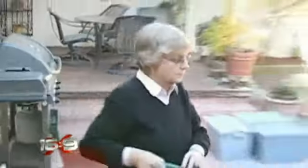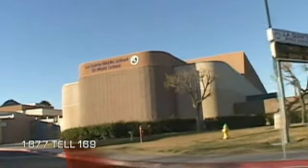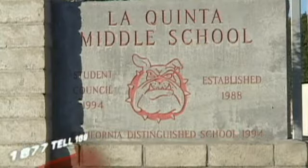Gail Cohen had never heard of dirty power until she was diagnosed with breast cancer. For her, it all centers around La Quinta Middle School in Palm Desert, California, where a lot of teachers were getting sick with cancer. She's convinced 100% there is a problem at that school causing people to become ill — too many types of cancers and too many cancers for it to be coincidence.